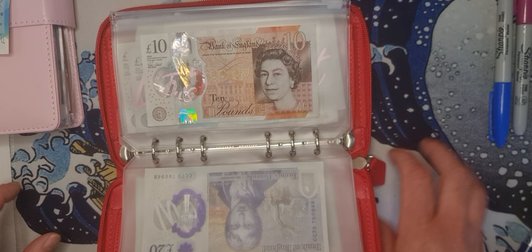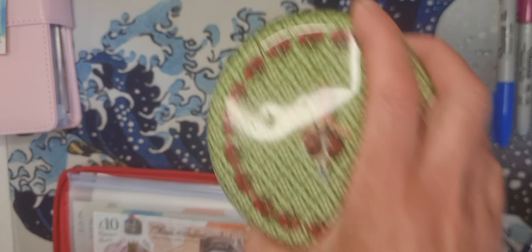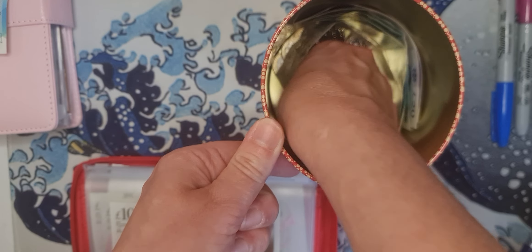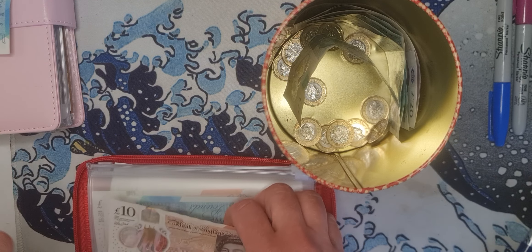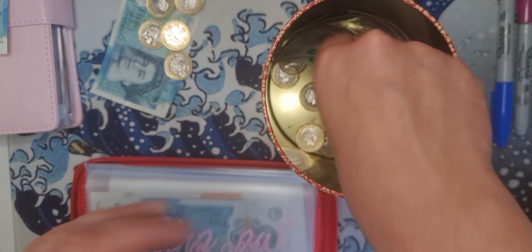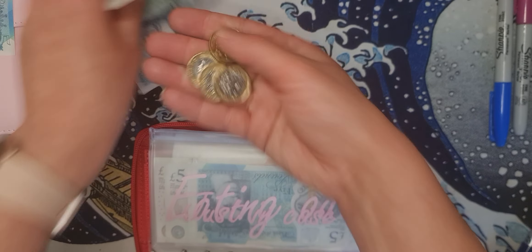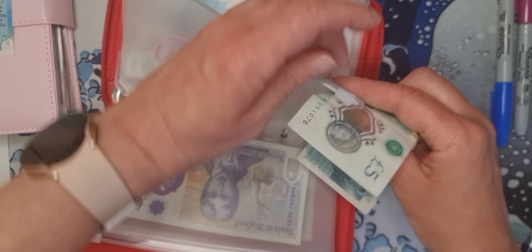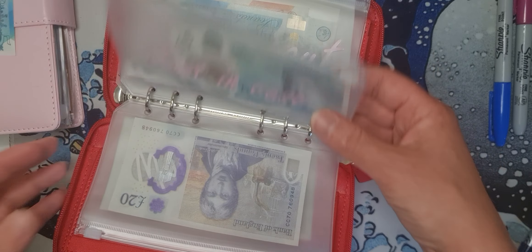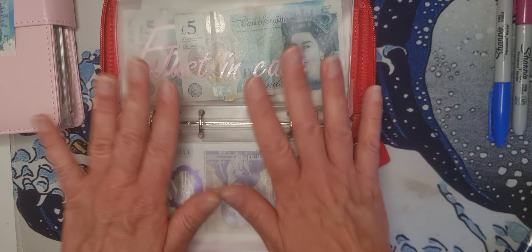I need to roll the dice for the just in case envelope — it's a one, so £1 goes towards that challenge, leaving me with £9 in just in case. I call it 'just in case' rather than 'spending' because if I call it spending I might feel like I have to spend it — but it's just in case I want something.